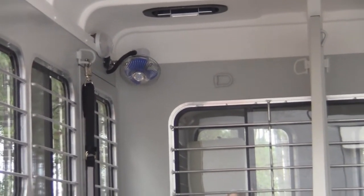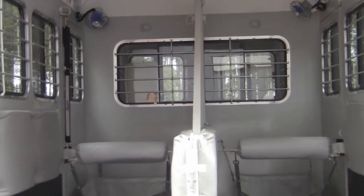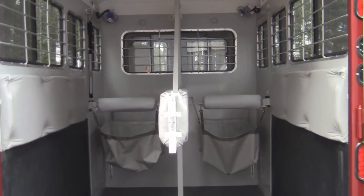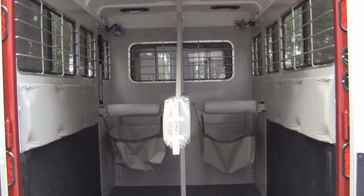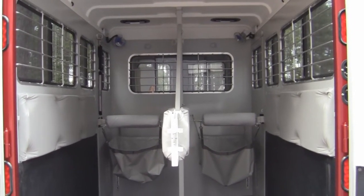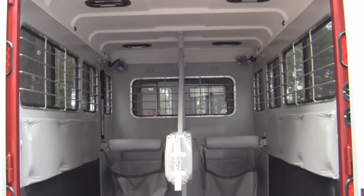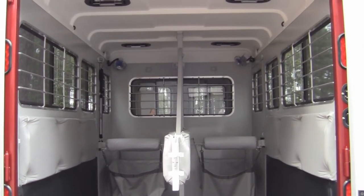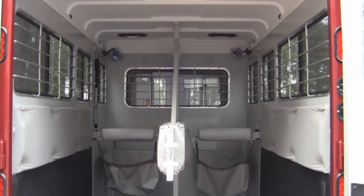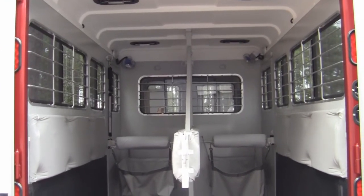Our trailer also has dual wall construction, so there's an inch of styrofoam insulation throughout the entire walls. Looking up at the roof, it's fiberglass — but that steel structure is molded right into it rather than bolted or riveted, giving us a one-piece roof. You can walk and jump up and down on this roof without hurting it, so it's lightweight, durable, and strong. If a trailer were ever to flip, it has a roll-bar effect that completes a cage, keeping the horses relatively safe.